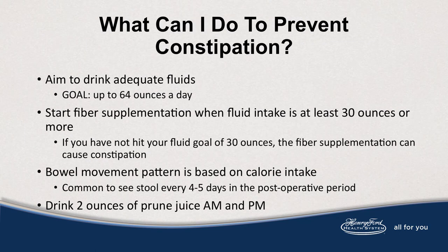Some questions we receive include: what can I do to prevent constipation? Aim to drink adequate fluid up to 64 ounces daily. If desired, start a fiber supplement when fluid intake is at least 30 ounces or more. Your bowel movement pattern is based on calorie intake and it's common to see a stool every four or five days post-op. You could also try drinking prune juice AM and PM.